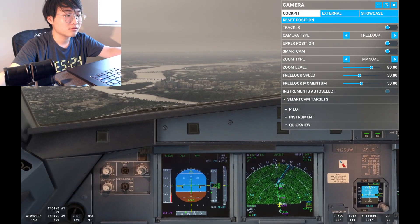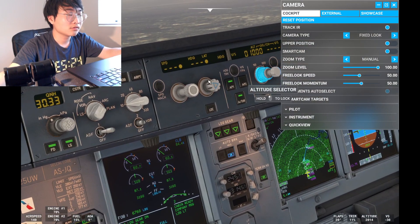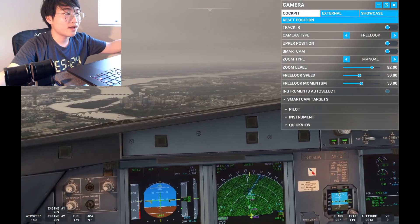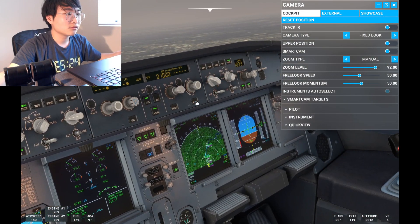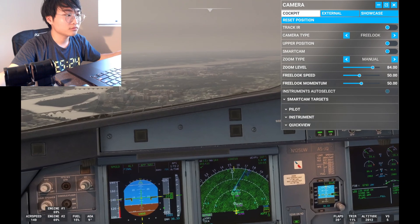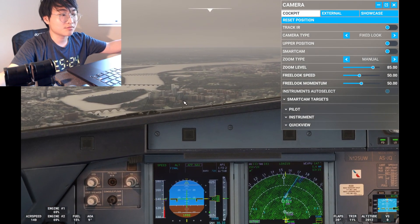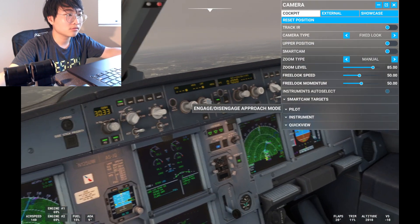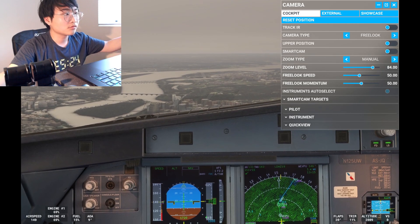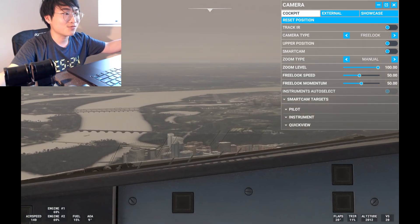American 511, Washington Tower — say intentions. American 511, runway in sight. American 511, would you like to land? Yes please. American 511, wind 1506, runway 19, cleared to land. Roger, cleared to land runway 19, American 511.